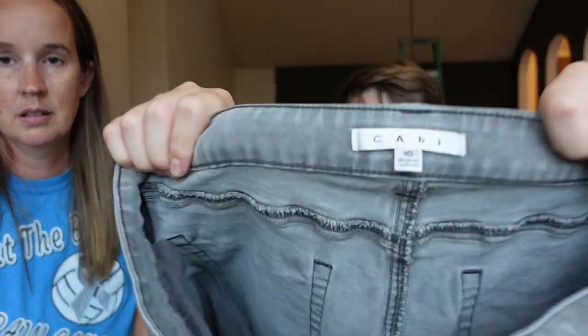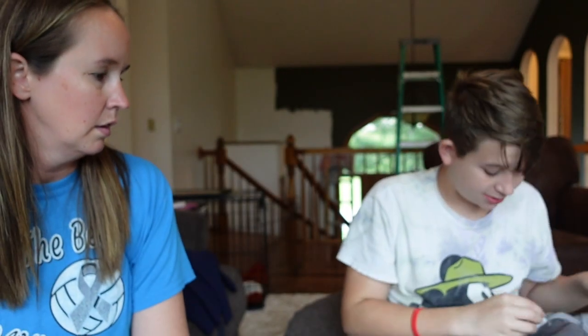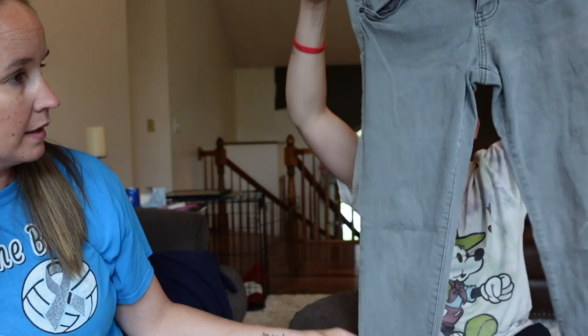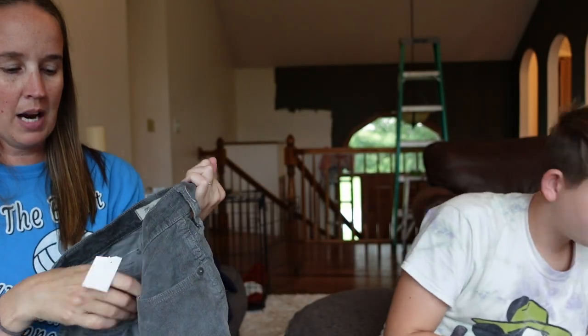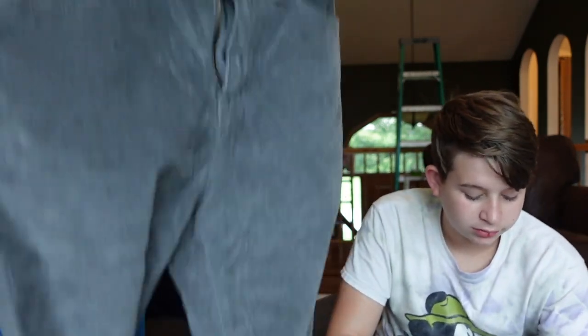These are Cabbie jeans — size 10, gray, mid-rise, maybe skinny jeans. Here's a pair of Madewell pants. I found some other Madewell jeans on the new rack but they were super stretched out, so I didn't want those. These are the 10-inch high-rise skinny in a size 28.